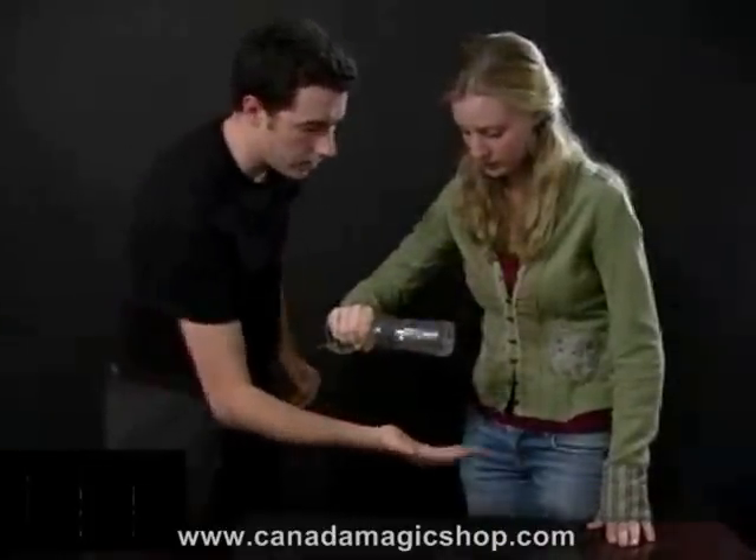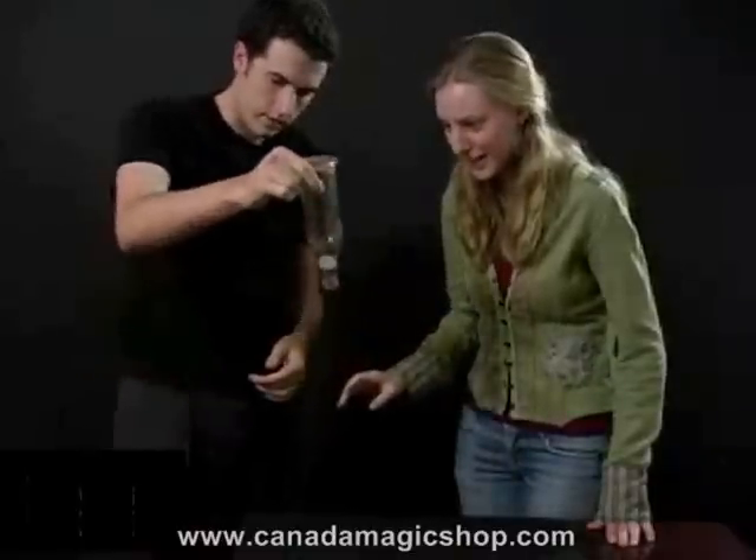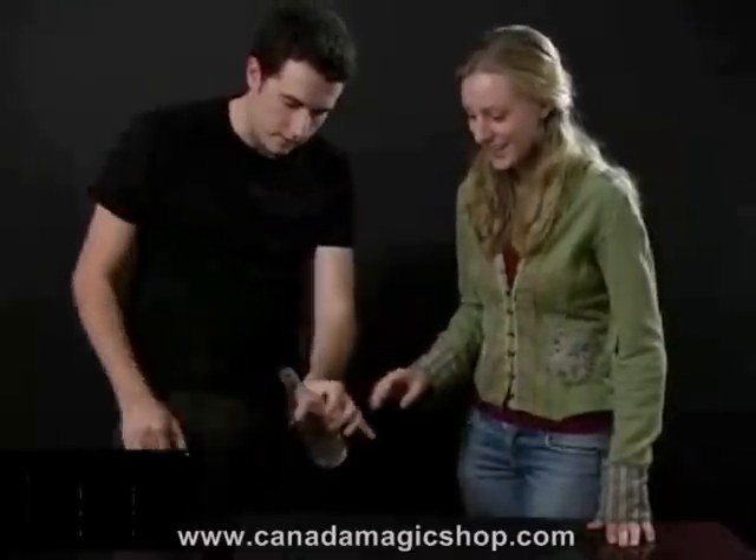I'm going to take the coin and just push it through the bottle like that. You can see that the coin is in there — it doesn't fit through the bottle.